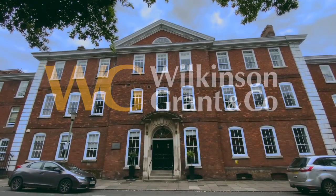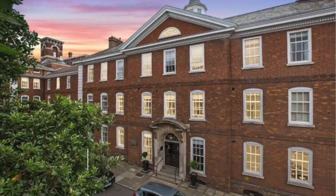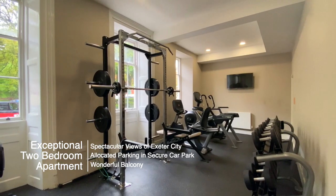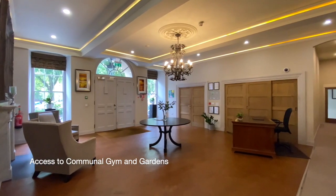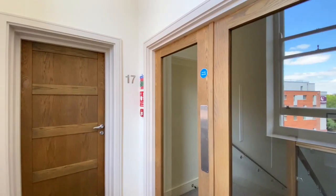Welcome to apartment 17 in Dean Clark House. This fabulous two-bedroom apartment is being offered with no onward chain. The apartment is set within a historic building with a concierge, a high-tech gym, a secure car parking space, access to the communal gardens, and a private balcony.